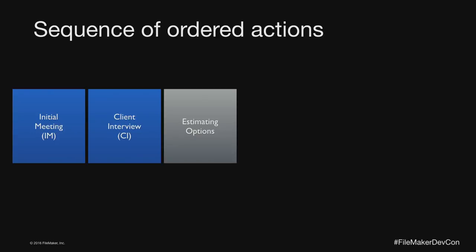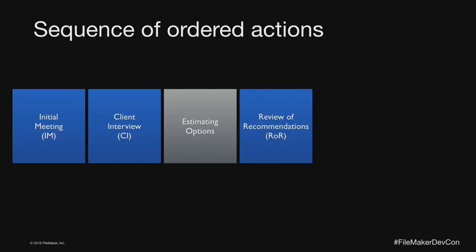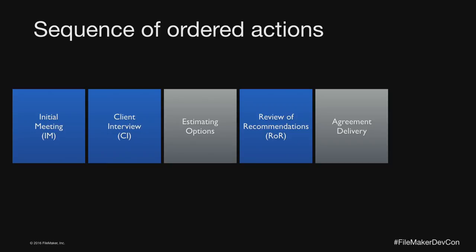The client interview is usually an hour to 90 minutes, done over web conferencing — even for clients in town, because I can record it and refer back to it. Once I've interviewed them I should have enough information to do some estimating, which is an internal process. Estimating can involve a bunch of different people, usually the engineer. Then I have a review of recommendations, also scheduled within five business days of the interview. The client should always leave one step knowing what the next step is going to be.